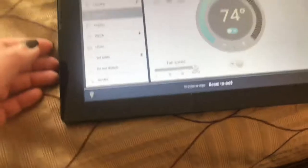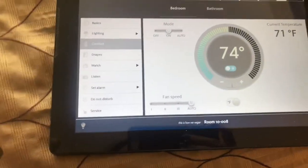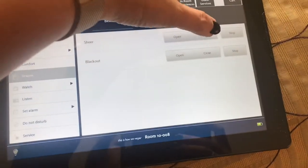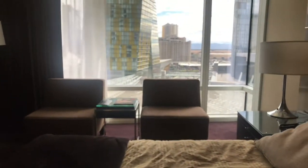The temperature can be adjusted from here, so you don't have to get up out of bed if it gets uncomfortable in the middle of the night. The drapes can be controlled from here as well — just click that button and close the drapes. You can stop that at any point if you only want them halfway.